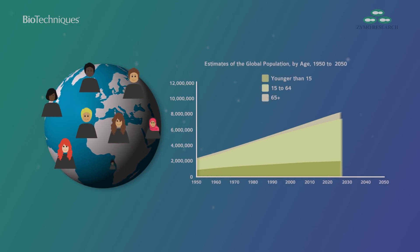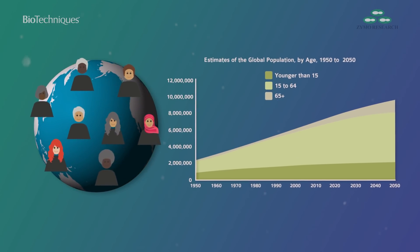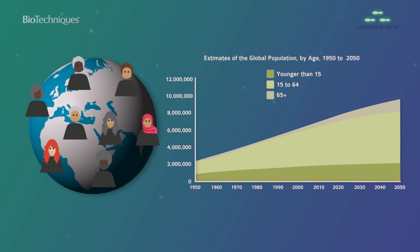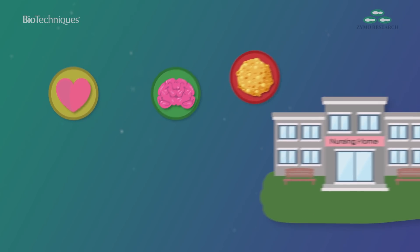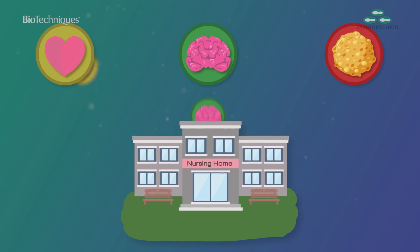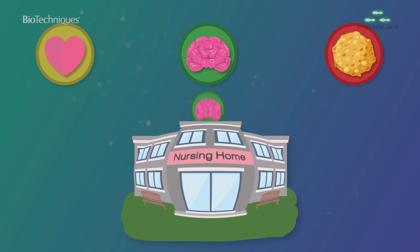The global population is ageing as human life expectancy increases around the world. While this is a positive reflection of humanity's progress, it brings with it a series of new challenges for us to address. Ageing populations bring with them an increase in age-related diseases, and governments and medical agencies must adjust to provide care for an increasing number of patients and put plans in place for the future.